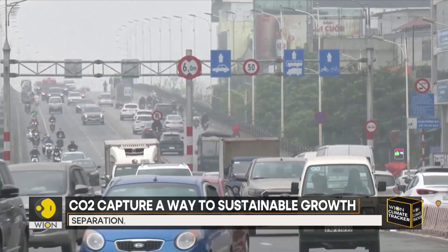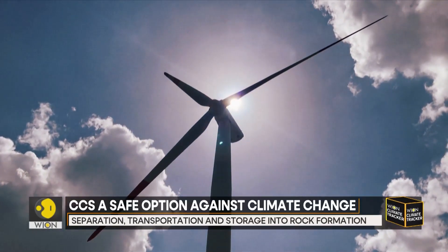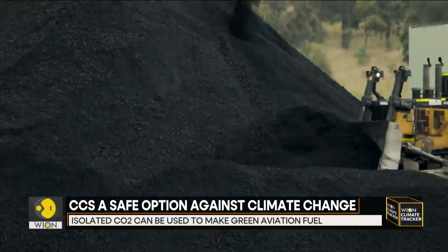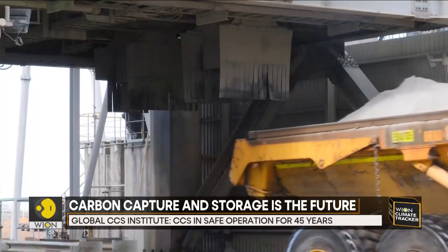An important question arises here: is storing carbon safe? According to the Global Carbon Capture and Storage Institute, carbon capture is a proven technology that has been in safe operation for over 45 years.